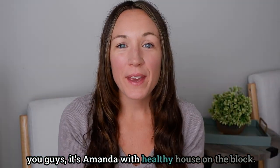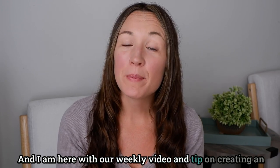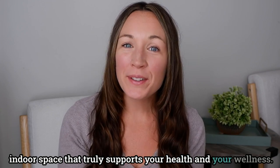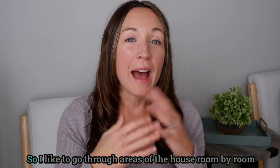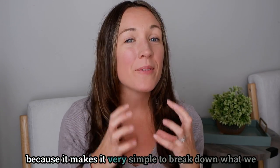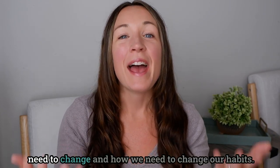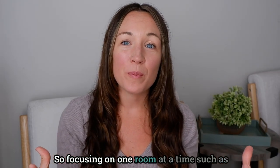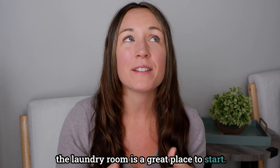Hi you guys, it's Amanda with Healthy House on the Block and I am here with our weekly video and tip on creating an indoor space that truly supports your health and your wellness. This week we are going to talk about the laundry room. I like to go through areas of the house room by room because it makes it very simple to break down what we need to change and how we need to change our habits.